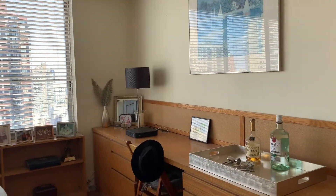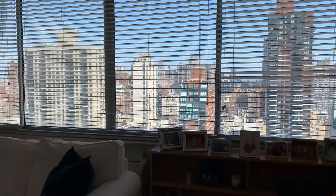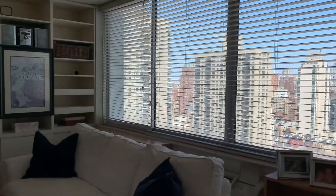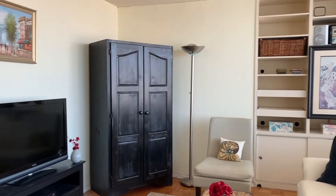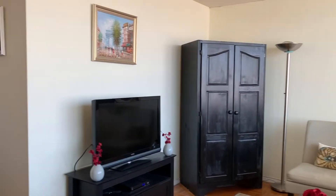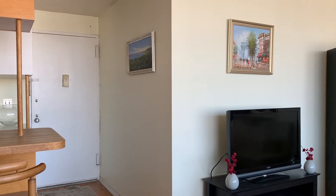Lots of storage, shelves, built-ins, California closets — you name it — in this full-service doorman building with gym, laundry room, bike storage, and communal storage.